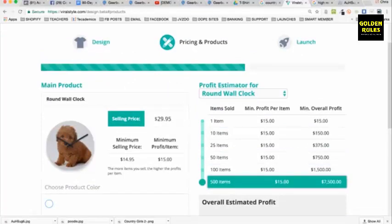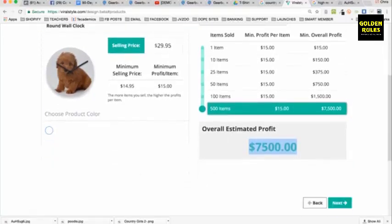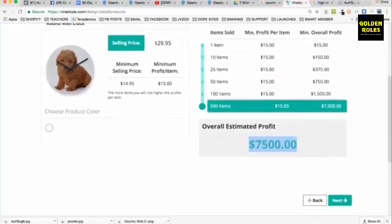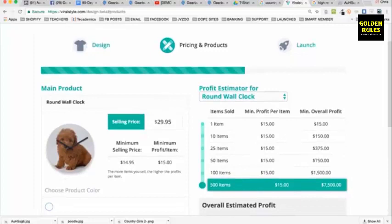There's a profit estimator that shows how much profit you can make. It recommends $24.95 as a selling price, but you can sell for $29.95, giving you a minimum profit of $15 per item. The more items you sell, the higher your profit. If you sell 500 clocks, your estimated profit is $7,500. You can also put the same design on multiple products.